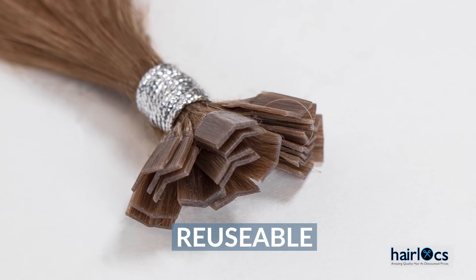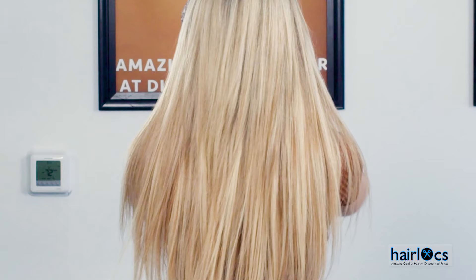You heard it right — our K-tips can be reused. You can get them re-tipped and your client can now wear them for longer than four to six months. Get your hands on this hair by visiting our website at HairLocks.com or give us a call at 1-855-HairLocks.